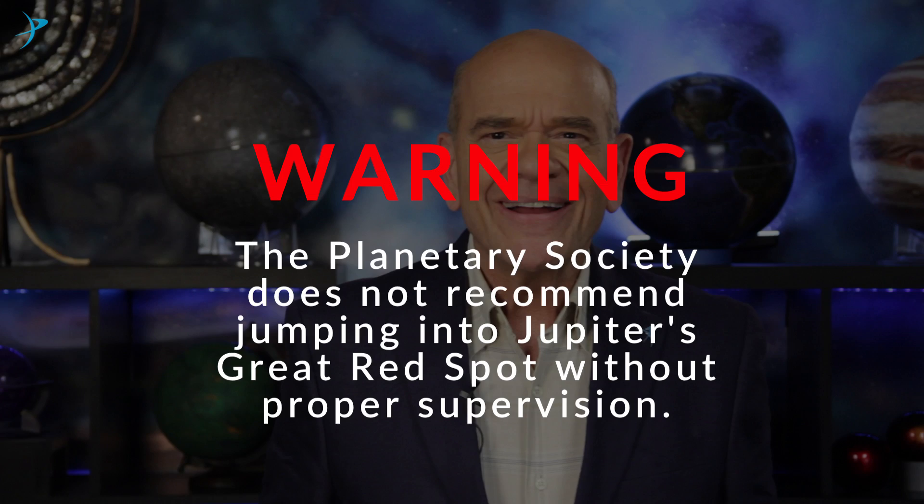So beautiful. Don't you just kind of want to jump in there? Warning: the Planetary Society does not recommend jumping into Jupiter's Great Red Spot without proper supervision.